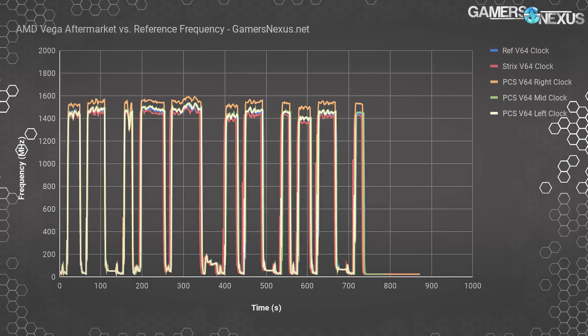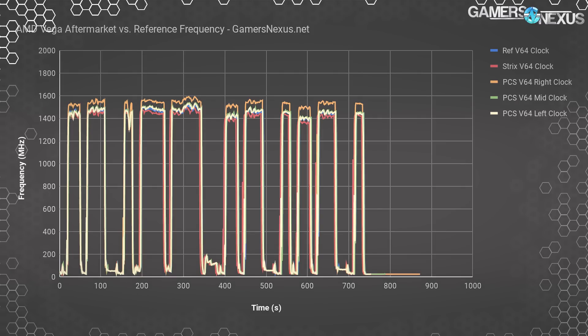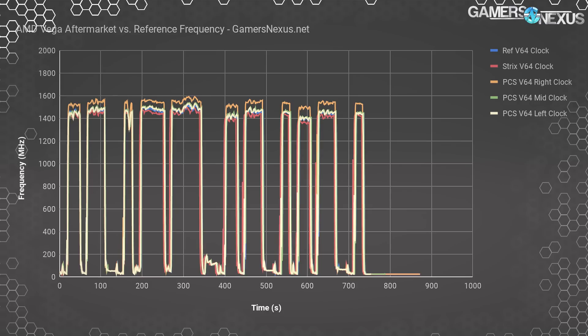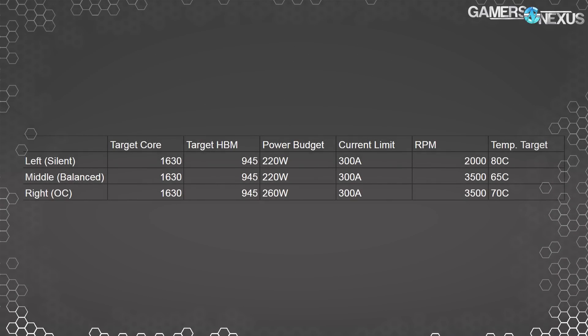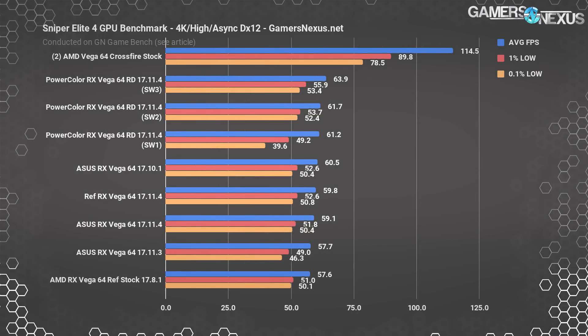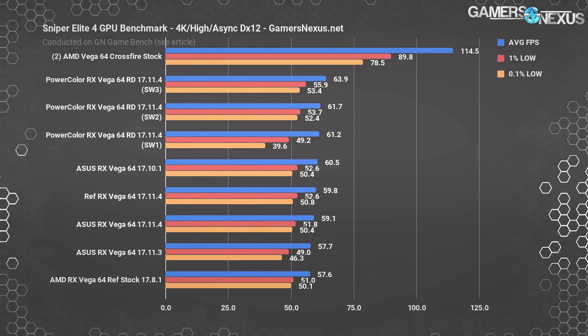The same frequency target applies to balanced, silent, and OC modes: 1630 MHz core with 945 MHz HBM2. The only real differences are the fan targets and the power budget. This table shows all of the PowerColor switch differences, highlighting a 40-watt increase to TGP with OC mode and varying temperature targets that dictate the fan curve.